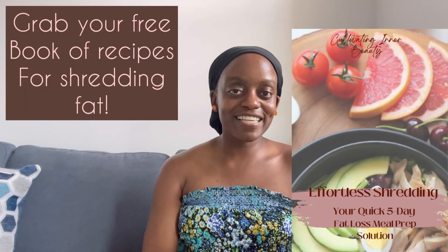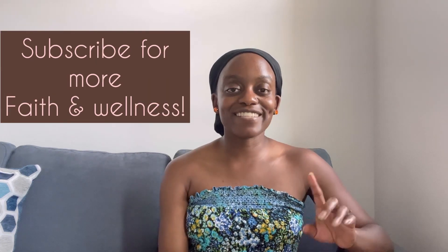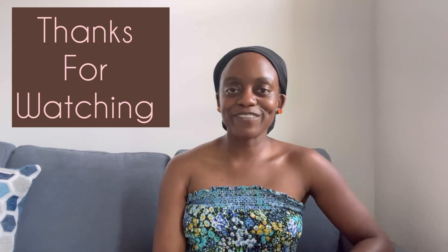That's my list of foods that are helping me recover quickly right now. If you've enjoyed that list and want to learn more, be sure to subscribe to Cultivating Inner Beauty — I talk about things of faith, health, and wellness. Also join the Cultivating Inner Beauty community where I share the same kinds of tips. Alright beautiful, talk to you later!